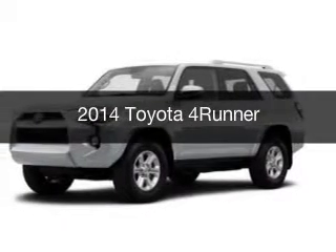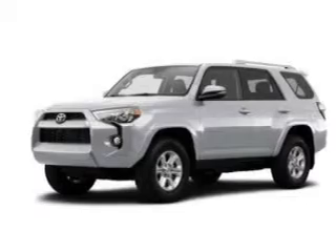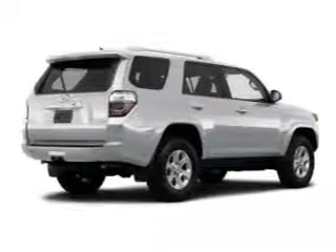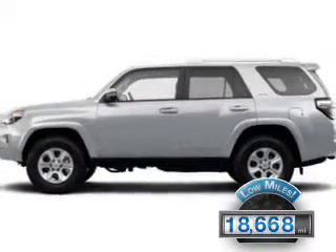This is a used 2014 Toyota 4Runner, powered by rear-wheel drive, a 4-liter, reliable engine, and a 5-speed automatic transmission. With fewer than 20,000 miles, this vehicle has a long road ahead.